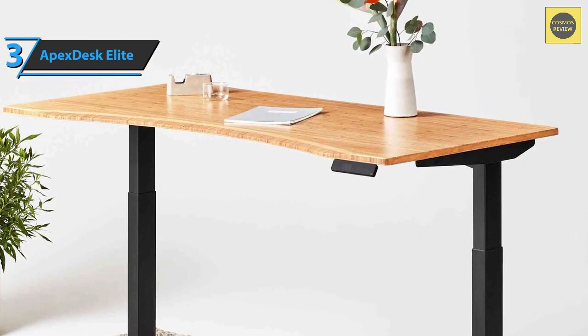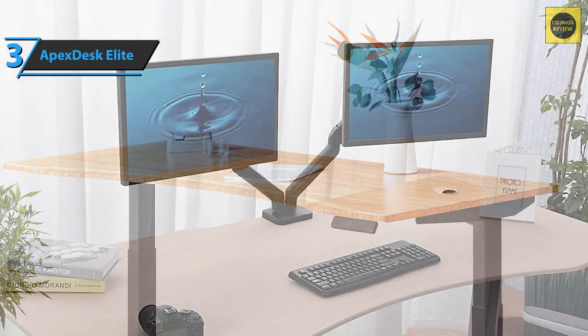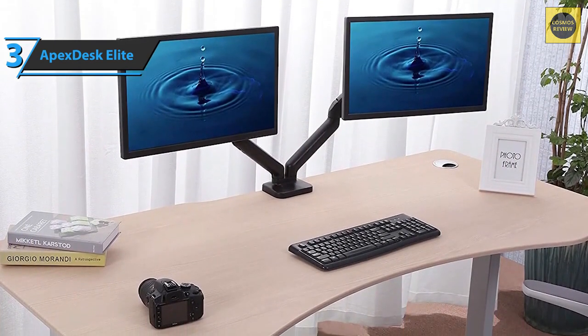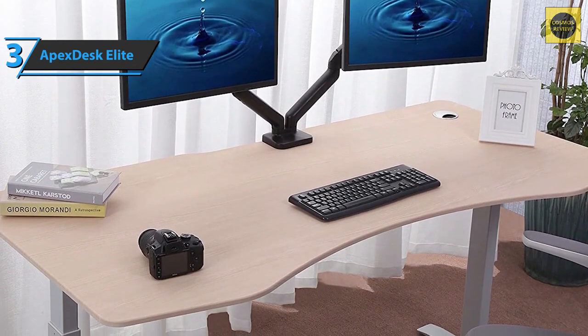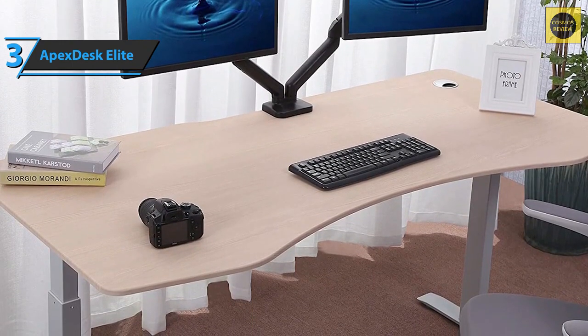The desk itself is made of high-quality materials to ensure durability. The desktop is very spacious, allowing the player to place a variety of devices on it, including multiple monitors and their computer. The top has two cutouts that can be used to neatly route cables on either side of the desk. If you can afford this beast, we say go for it.